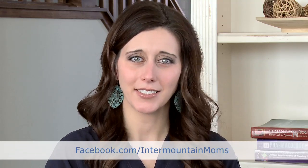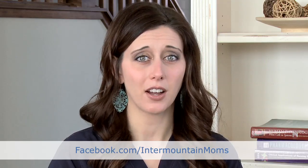If you have more questions in the future for me, feel free to ask them on our Facebook page at facebook.com/IntermountainMoms, and recommend us to your friends and family too.